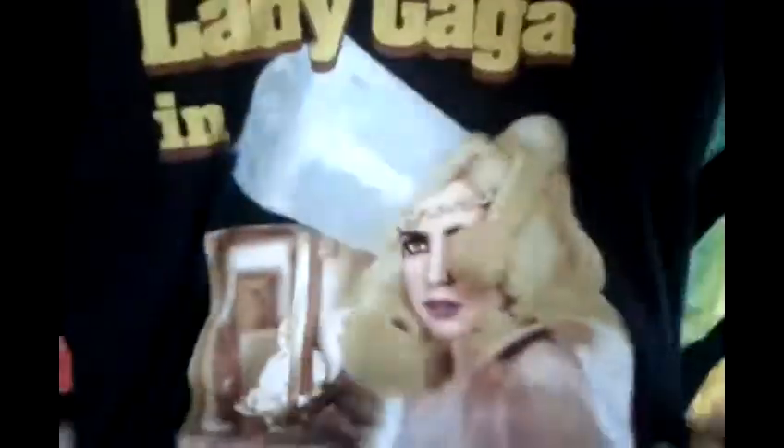The next one is the Lady Gaga Telephone t-shirt. Right here it says Telephone, and there's a picture of her in the back. It has the Monster Ball tour dates of 2010. I got that on her web store for $5.